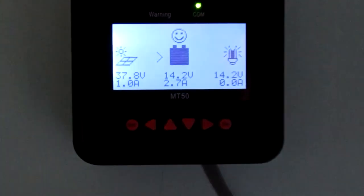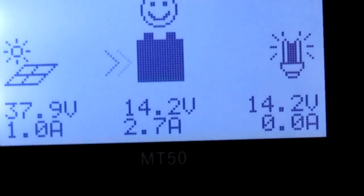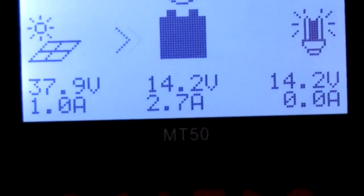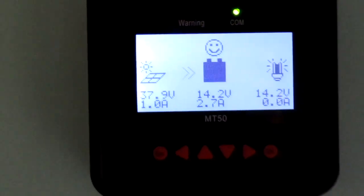Yeah, just a couple of minutes after I posted that last update: 14.2 volts on the battery, 2.7 amps — one amp coming in on the solar, I guess, if that's what that means.